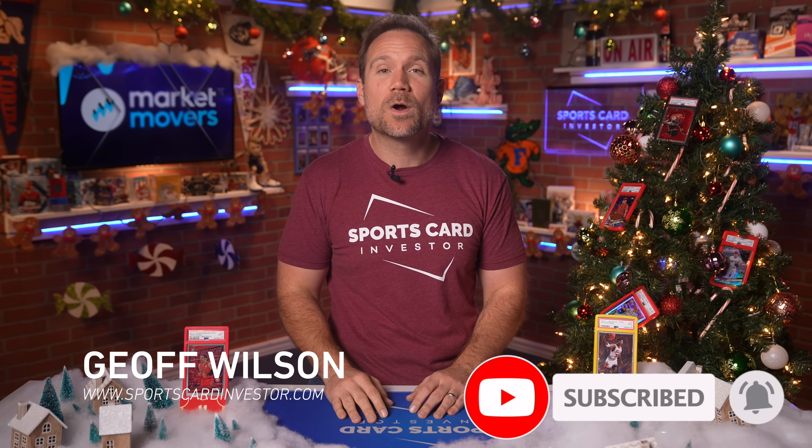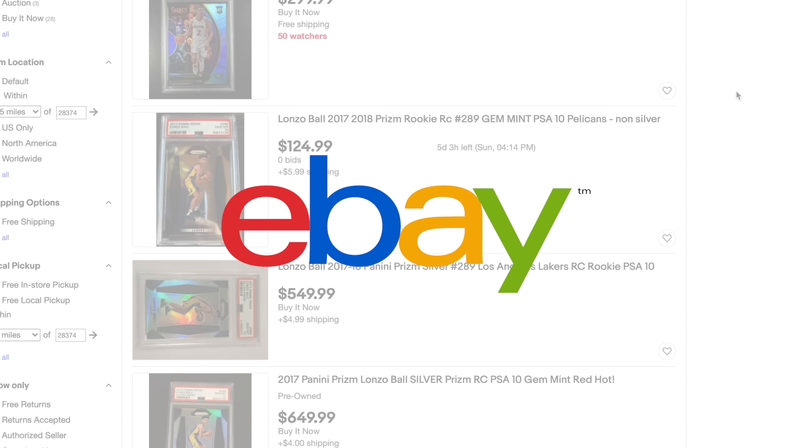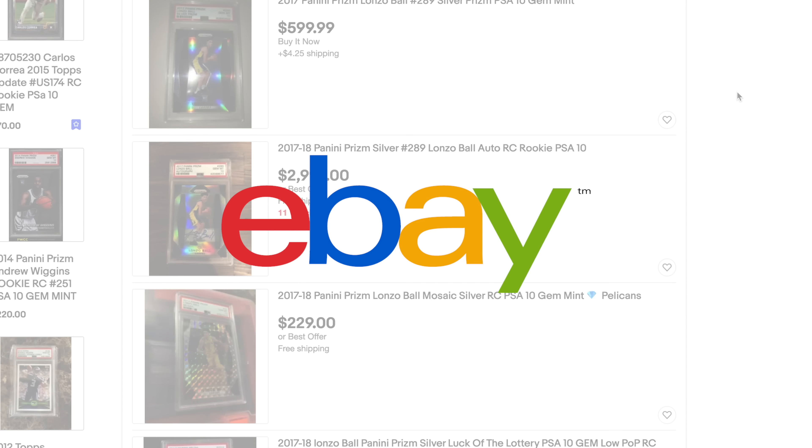Hello, sports card investors, and welcome to a special episode where we're gonna take a look at the new eBay vault and why I think it may be a huge benefit to you. As you know, eBay is the sponsor of our program, and they asked us to produce this episode, which I was quite excited about as I am a big believer in vaults in general. I think the eBay vault in particular offers some really incredible benefits for collectors, investors, and flippers.